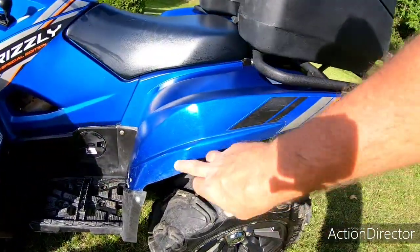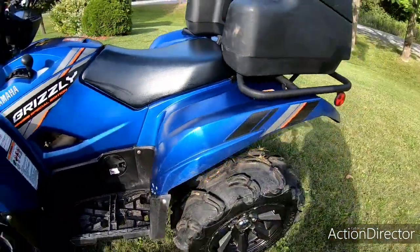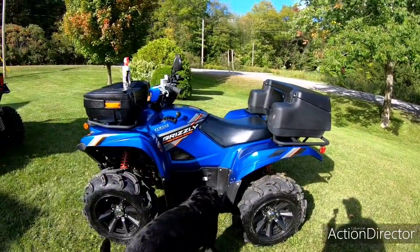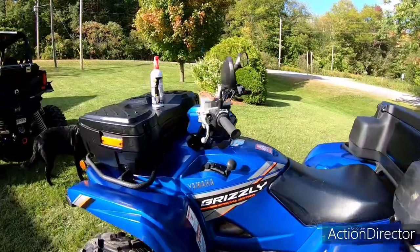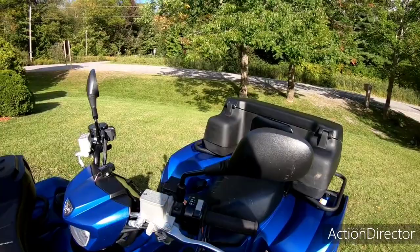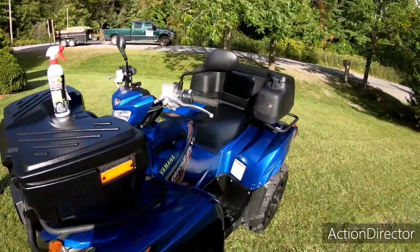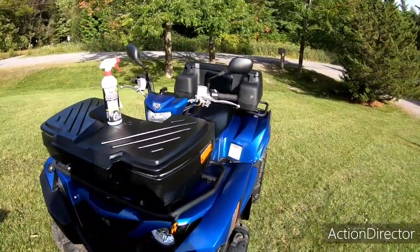A few little scratches on her. I did crack my fender right there — had to patch her up a little bit. I was just backing it out of the shed in the wintertime and caught the edge of the door. You know how it happens with plastic in the cold. I also had to put new mirrors on it this spring — got these off Amazon, Kemimodo brand. They work really well and they're cheap, like 40 bucks or something.